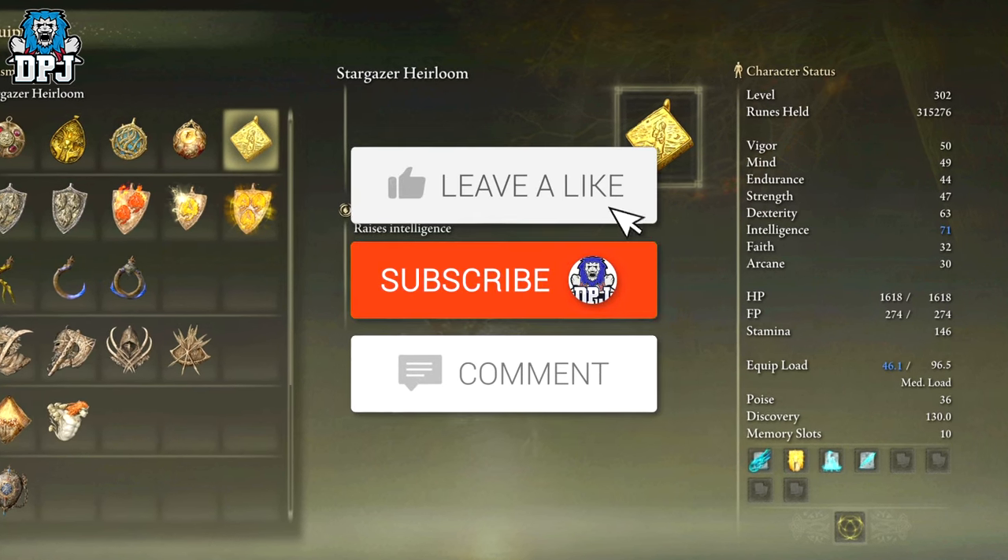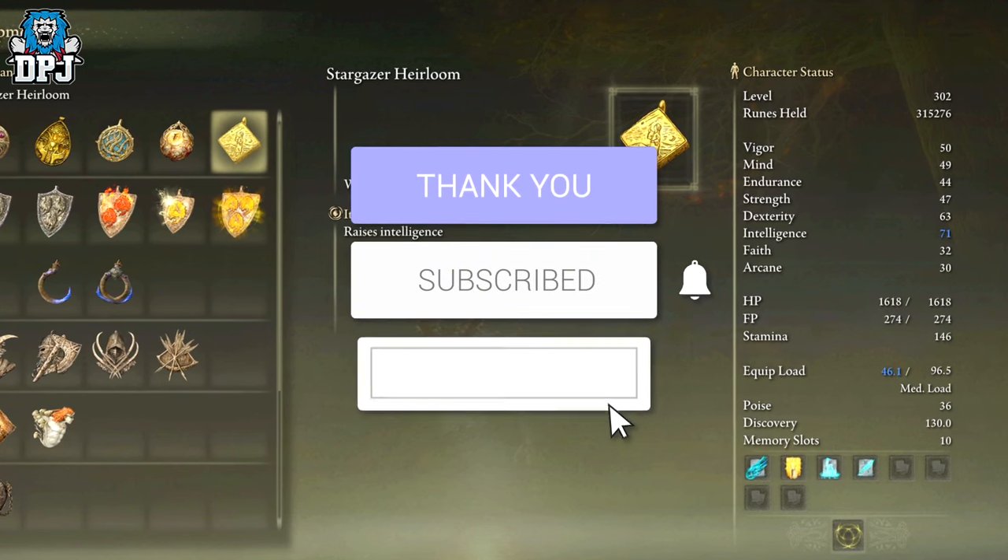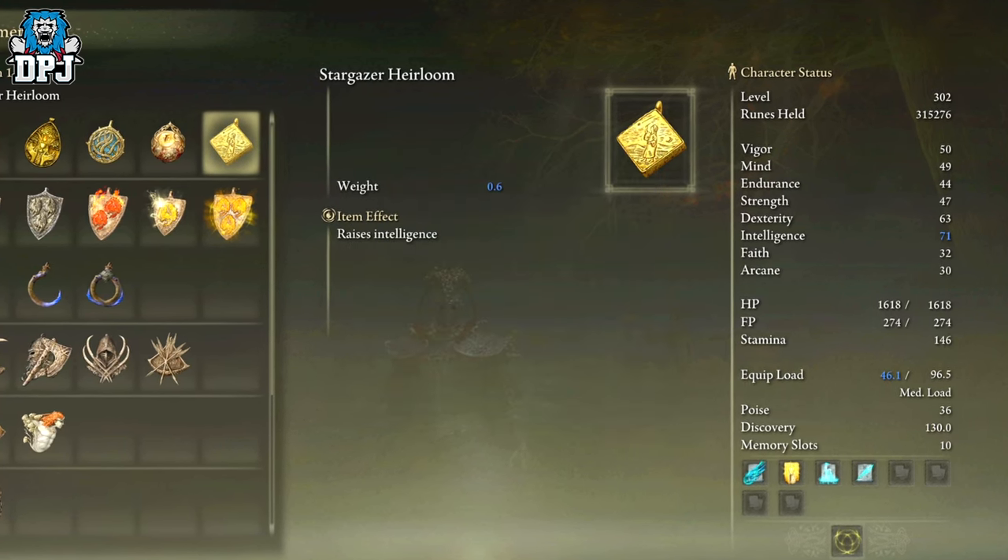My name is DPJ. If you do enjoy the video, leaving a like really helps out, and if you like what you see and want to see more, be sure to subscribe.